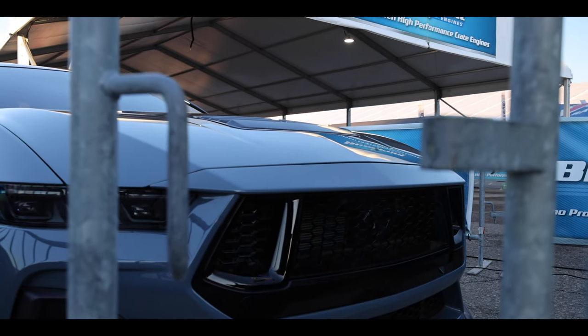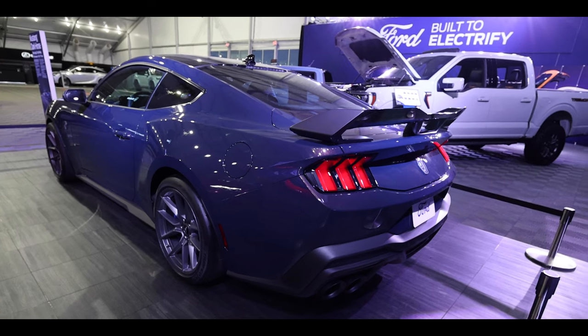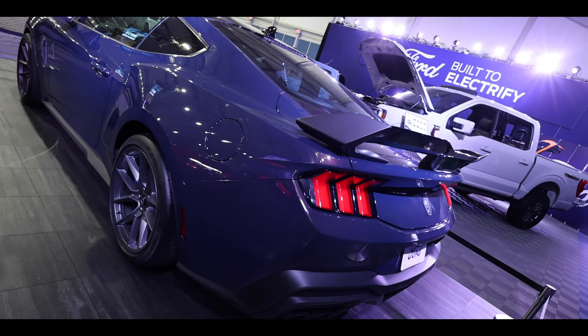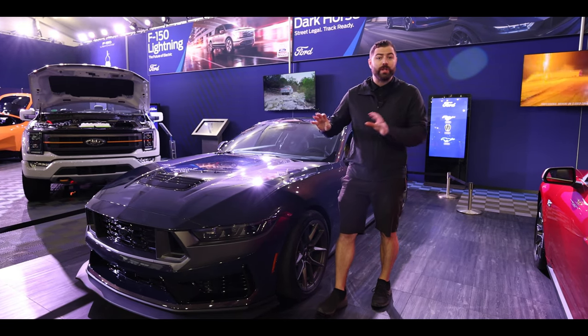If you remember back in 2016 when they unveiled the Ford GT, they did something similar — it had a six-cylinder EcoBoost and it put out 647 horsepower. The styling on this thing is absolutely gorgeous, I love it.